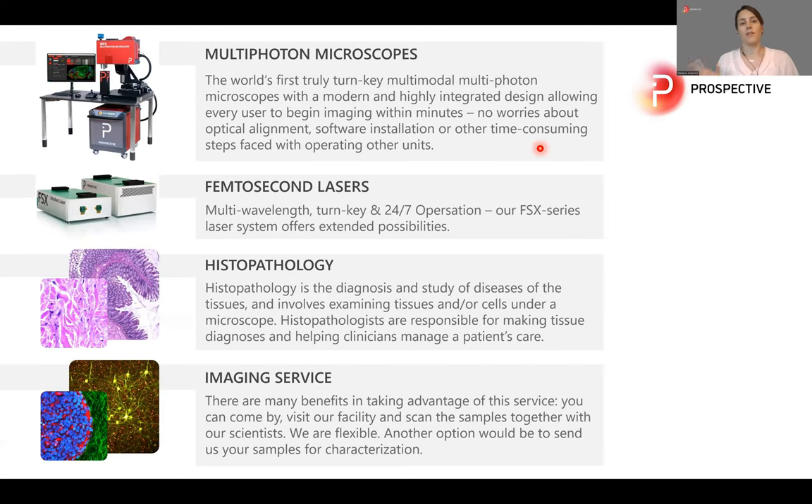Prospective is providing different imaging solutions. We have our multi-photon microscopes, which are turnkey multimodal, so you can combine different microscopy techniques in one device, very compact. And we have femtosecond lasers as well as standalone devices for microscopy applications, but of course also for different kinds of applications. We are working on a histopathology device which uses intrinsic information of unprocessed tissue like a biopsy or resection to create a virtual AI-powered H&E staining for faster diagnosis.